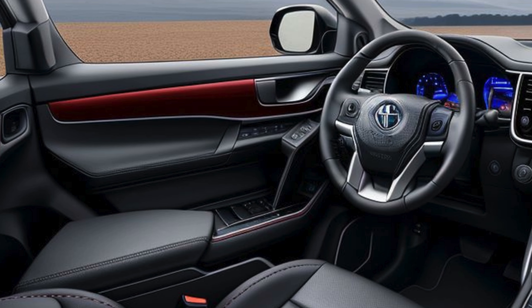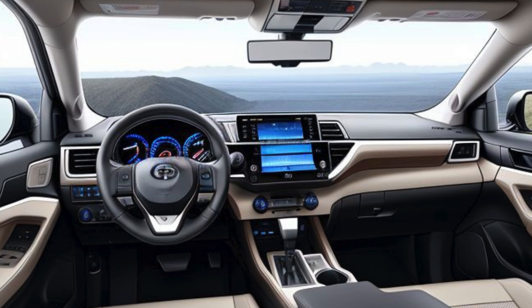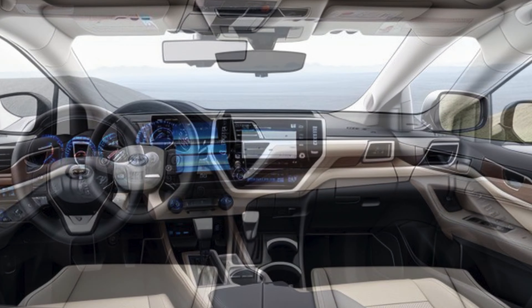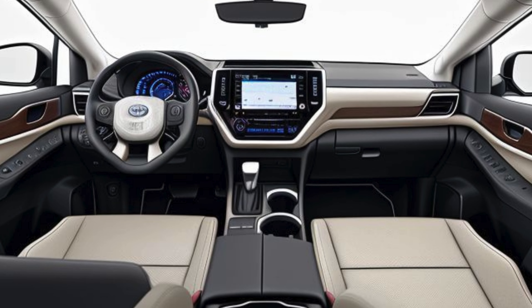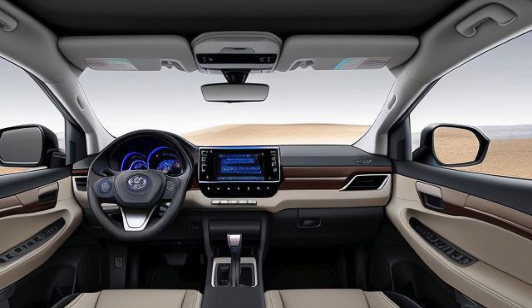Interior: comfort and advanced technology. Step inside the 2025 Fortuner VRZ and you are greeted by a well-appointed interior designed for comfort and convenience. The cabin is spacious, offering seating for seven, with plush leather-trimmed seats and adjustable lumbar support for the front occupants. The second- and third-row passengers also enjoy ample space, with a foldable third-row that provides flexibility for carrying extra luggage.